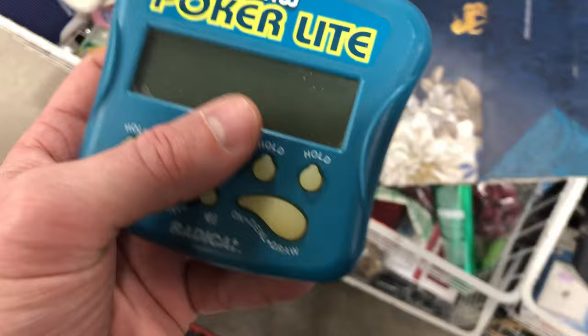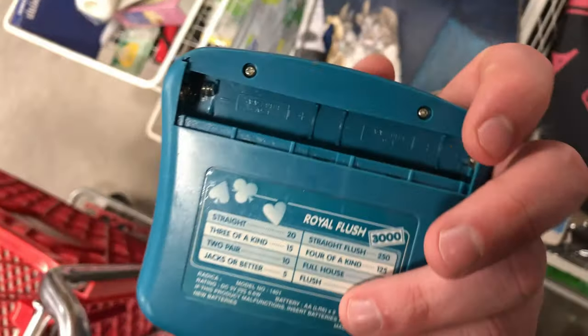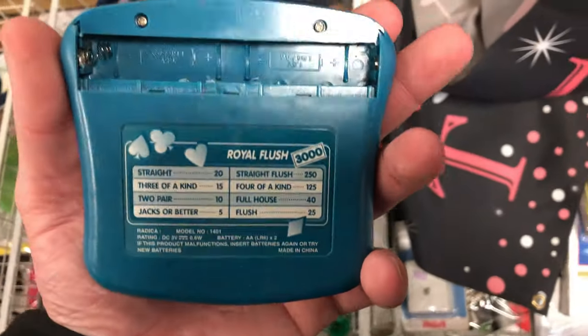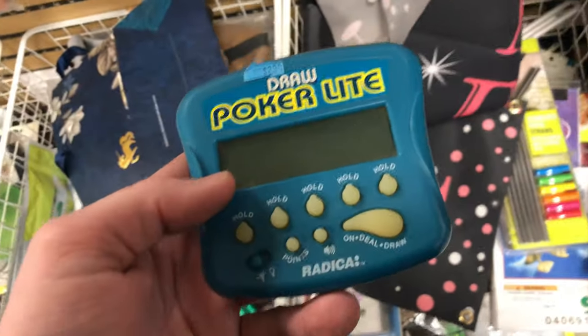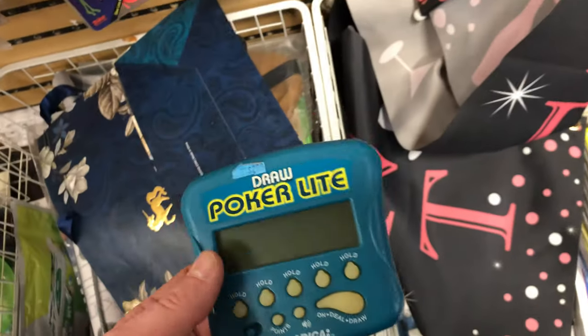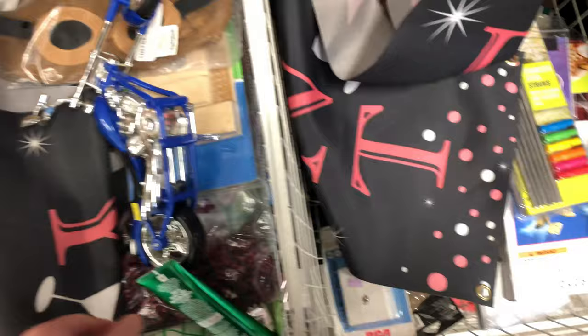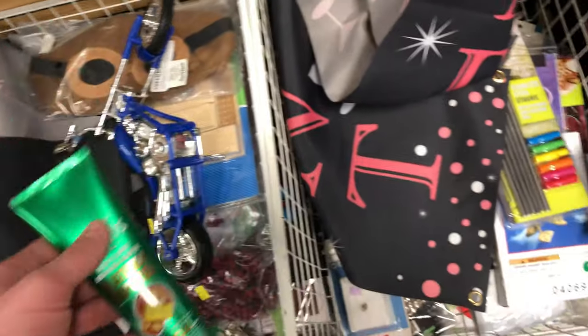I was checking this PokerLite Radica handheld game. These are great — I can usually get about 25 bucks for them on Amazon, or a little bit less on eBay. It was missing the back though. If it did have that back battery component, I would have bought it. This model goes for about 20 bucks on Amazon, so it wasn't worth buying to replace with a replacement part.